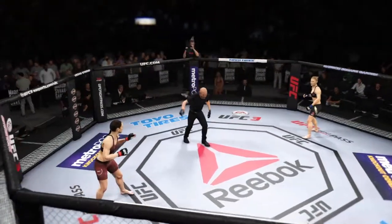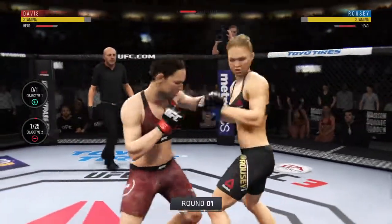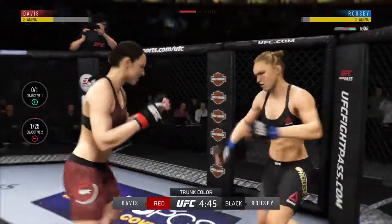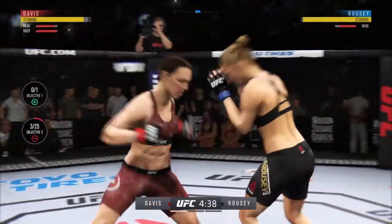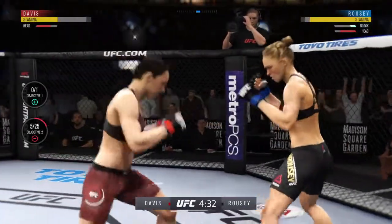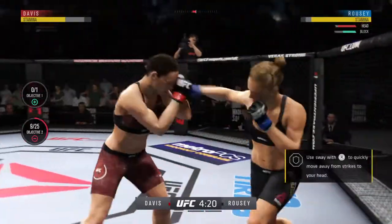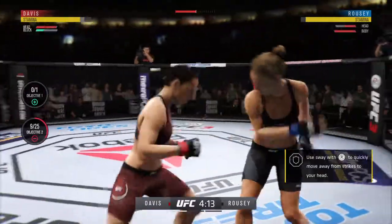You ready? We are underway. Nice punch by Davis — she blocks that offense. That one hurt. Vicious left hand — oh, huge left hand! Welcome to the jungle. Vicious combo there. Big punches here; what a fight we've got going on — hard hook.